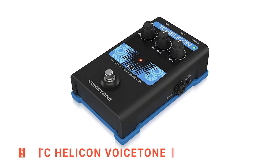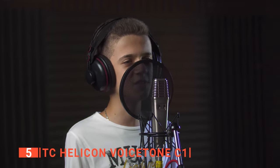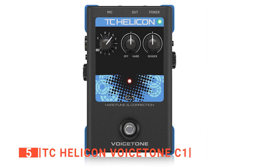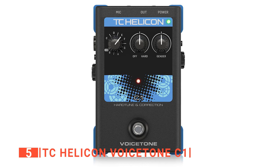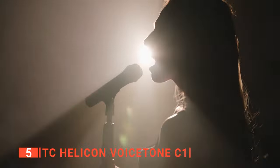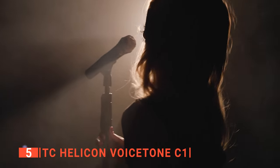The fifth product on our list is the TC Helicon Voicetone C1. Are you an up-and-coming singer looking for the best vocal effect processor on the market? The TC Helicon Voicetone C1 is just what you need, as it is built with a single-button stomp box to enable you to correct any flaw. Even if you want to sound angelic, its multiple pitch correction options will help you achieve that.